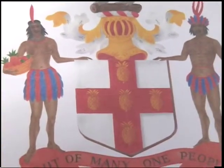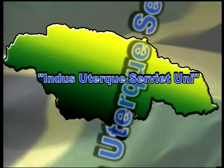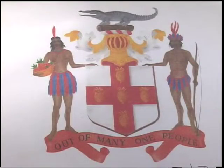The original Latin motto, Indus Euterque Soviet Uni, has been changed to mean in English "out of many, one people." This motto reflects the multiracial nature of our population.